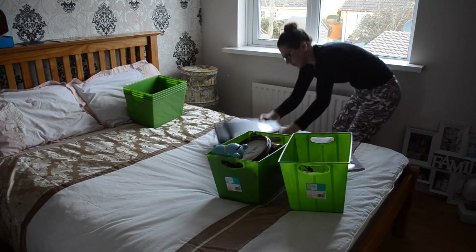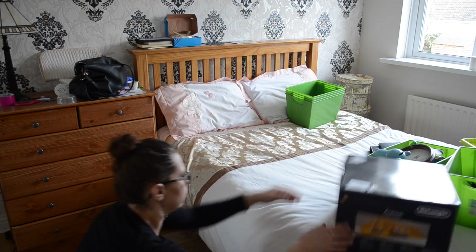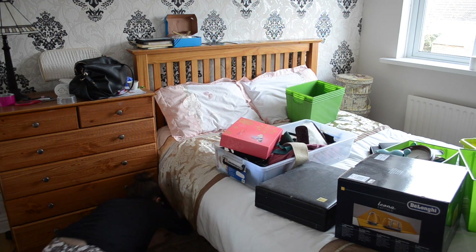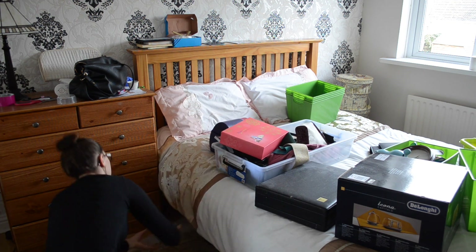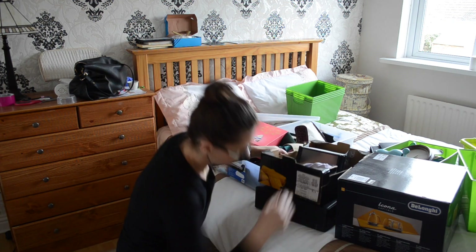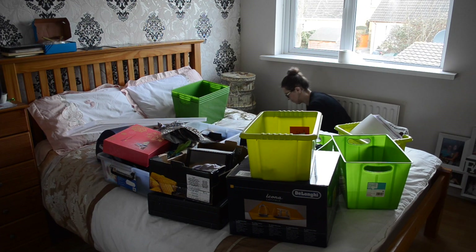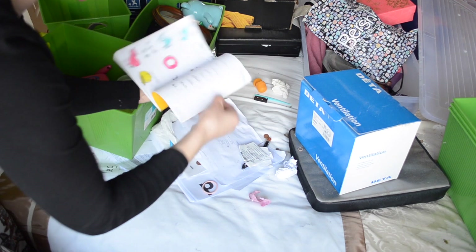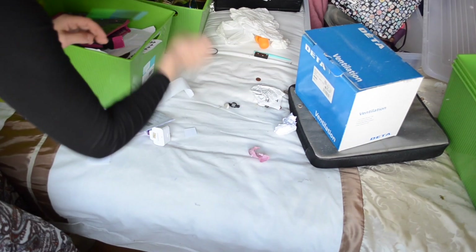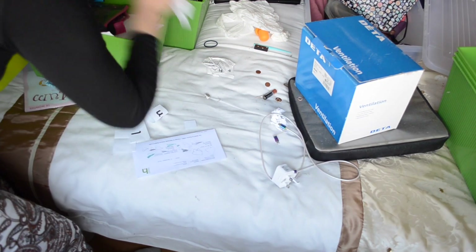Now I'm taking all those things from underneath the bed. These baskets we actually bought last week — she clearly just left them under the bed. There's a lot of stuff she kept under this bed — it was full of dust. I already did this room a good few weeks ago before I ever even thought about doing YouTube, so now we're back for part two.